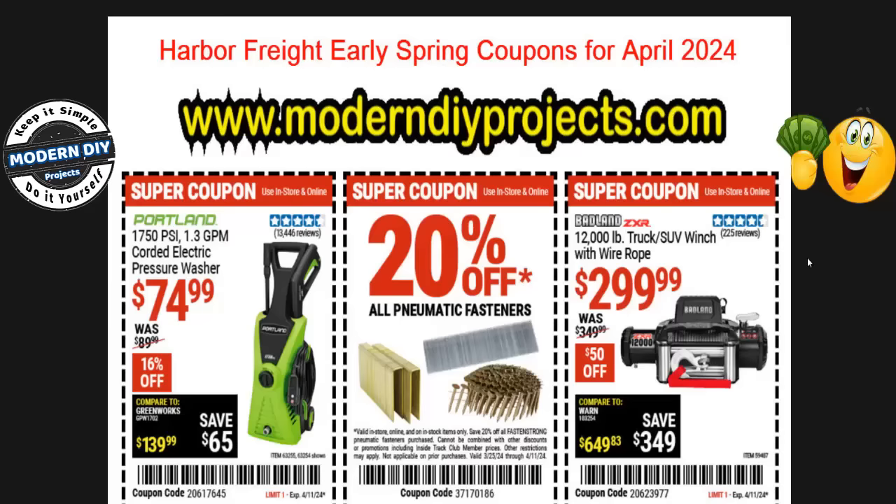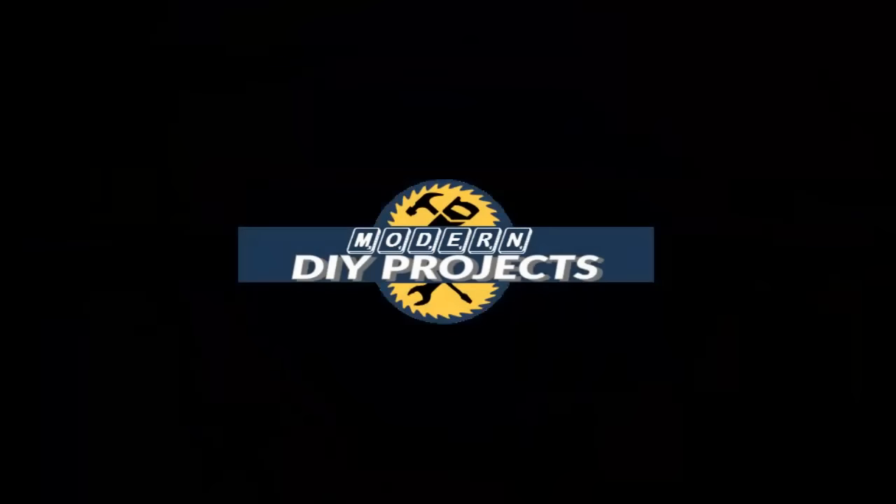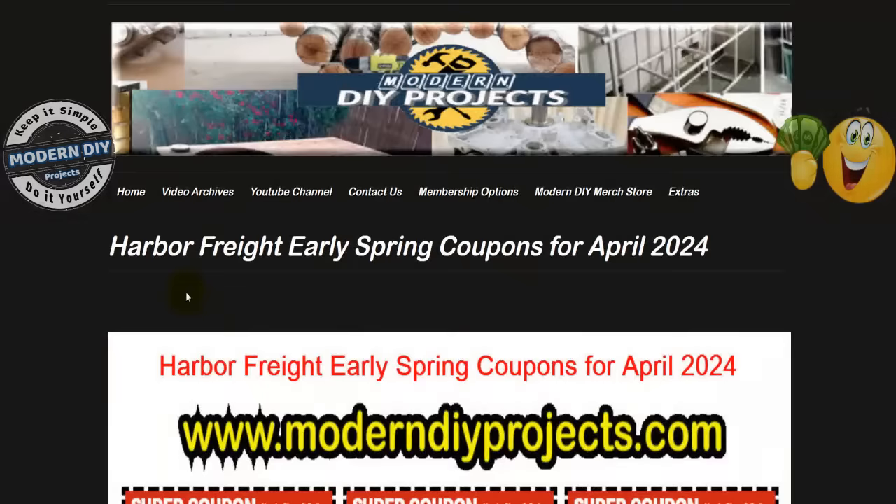Today I'm going to give you more ways that you can save money at Harbor Freight. Welcome back — glad you could join me again. We're going to be looking at the Harbor Freight early spring coupons for April 2024. This video is coming out at the end of March, but that's the way Harbor Freight does things — it starts right now and goes all the way through the early part of April. That's why it's the early spring coupons.